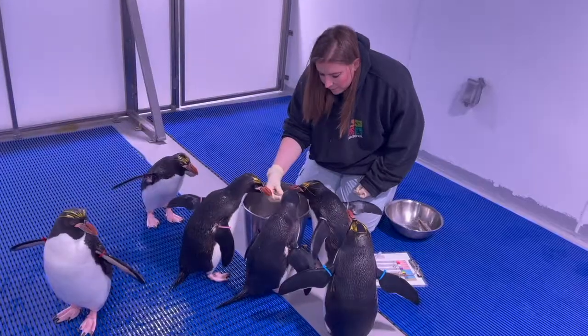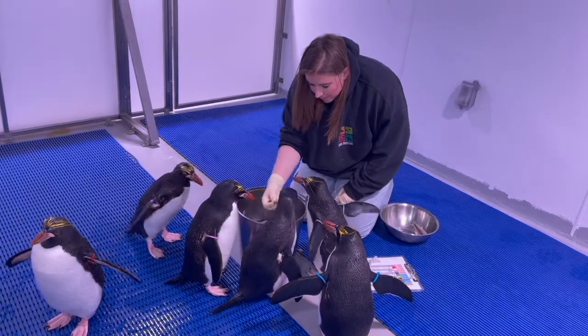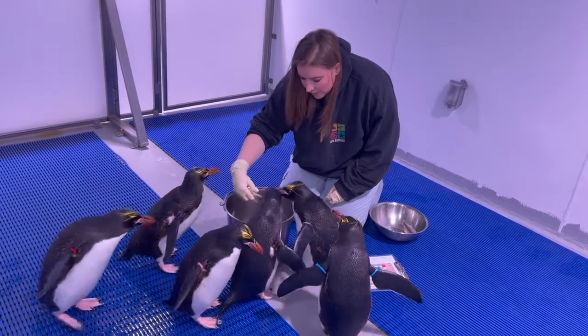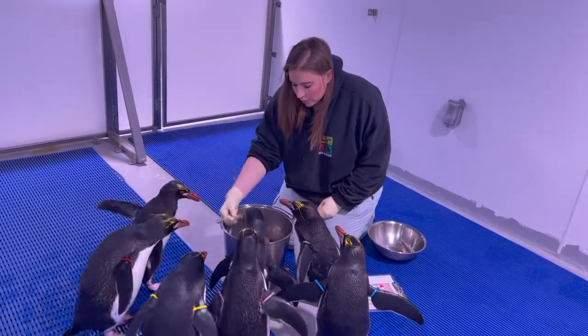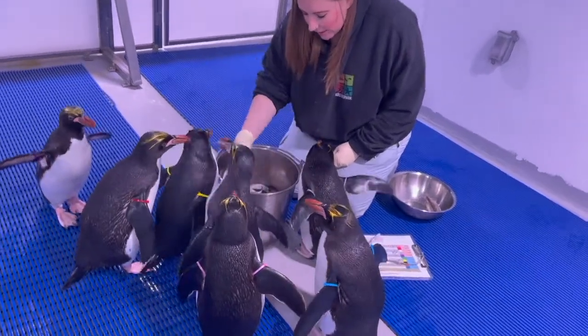We feed our penguins separately: the macaronis come on this side and they know this is their side, and then the kings and gentoos get fed in the other areas. That way we make sure we see everybody and everybody gets an opportunity to eat as much as they want.